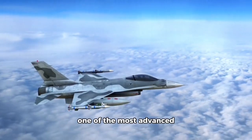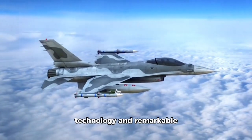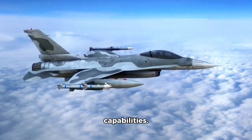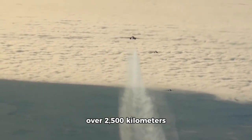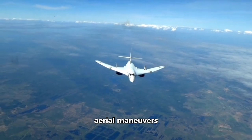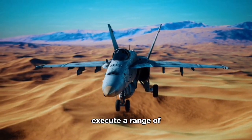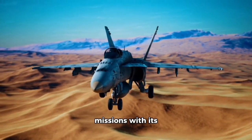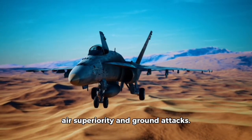Explore the Chengdu J-10, one of the most advanced fighter jets in the world, featuring cutting-edge technology and remarkable capabilities. Witness its incredible speed of over 2,500 kilometers per hour as it performs dynamic aerial maneuvers during military exercises. This versatile jet can execute a range of missions with its impressive array of weapons, tailored for both air superiority and ground attacks.